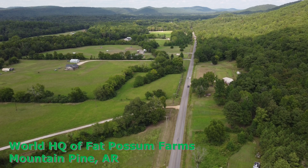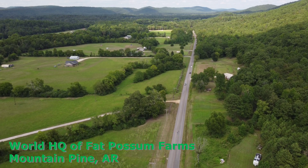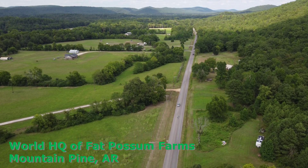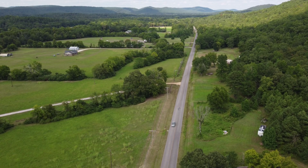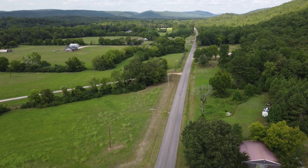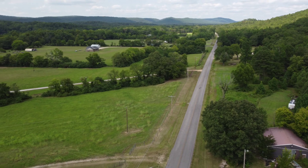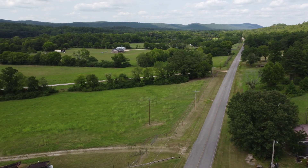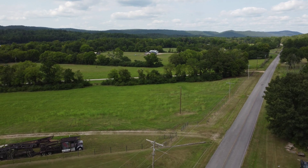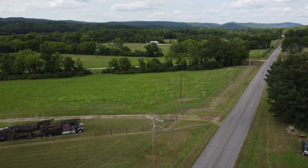Dennis Simpson for Hot Springs Village Inside Out. This week we welcome back Mr. Joe Taravella from the world headquarters of Fat Possum Farms just outside of Mountain Pine, Arkansas. As you can see on this video, it's a beautiful area, but what you don't know is that this area is located very close to what was called the Civil War Road, and the Civil War Road had an interesting item on it.